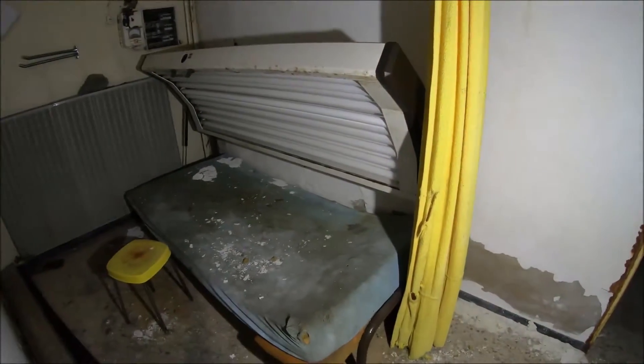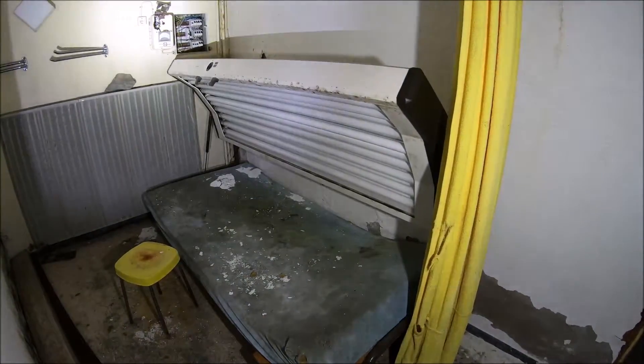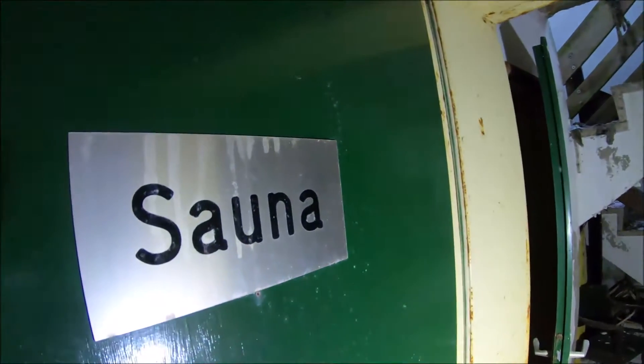The smell of rot hits you directly. Half an hour - 5 D-Mark. Coins at the office. Someone has laid a mattress on the sunbed here. I think it was only a one-sided sunbed anyway. The sauna has now completely collapsed - there is nothing left of it.